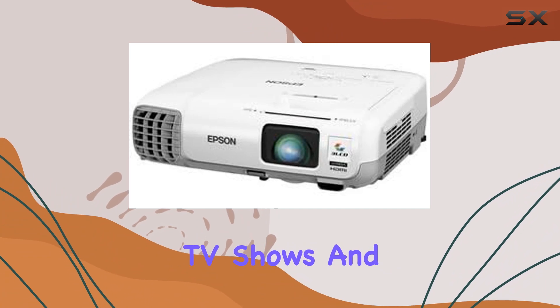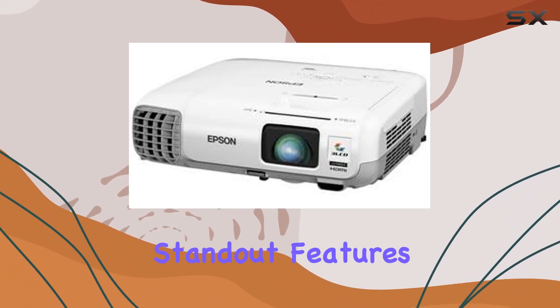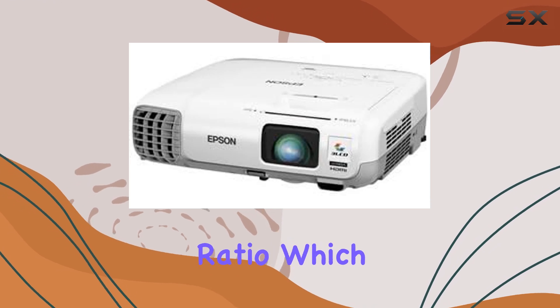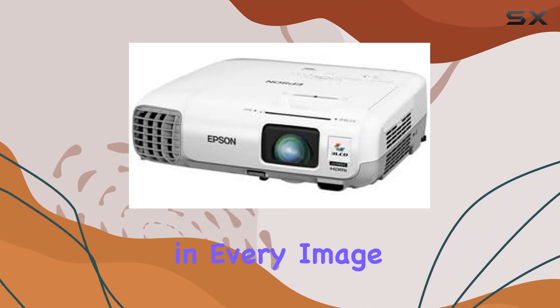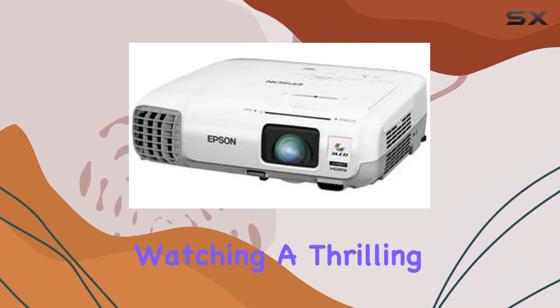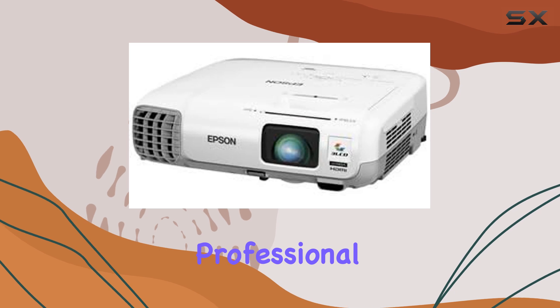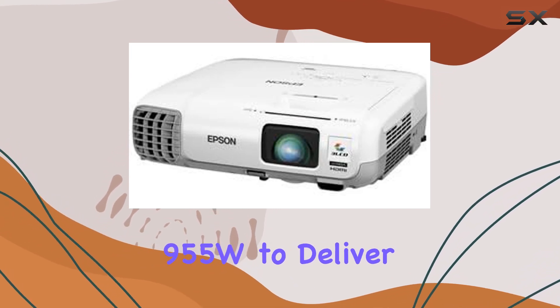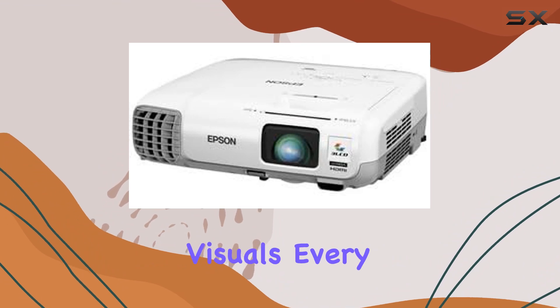One of the standout features of this projector is its 10,000 to 1 contrast ratio, which brings out the depth and detail in every image, creating stunningly lifelike scenes. Whether you're watching a thrilling action movie or giving a professional presentation, you can trust the Epson PowerLite 955W to deliver sharp, clear visuals every time.